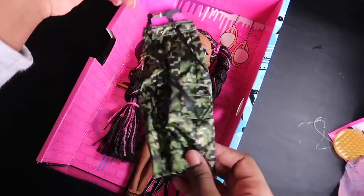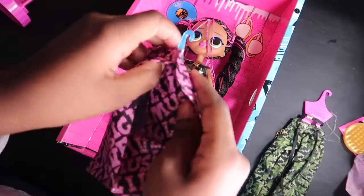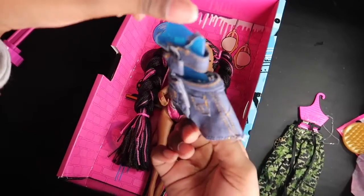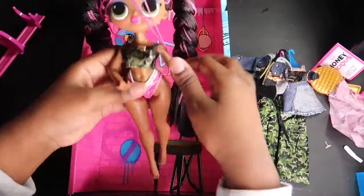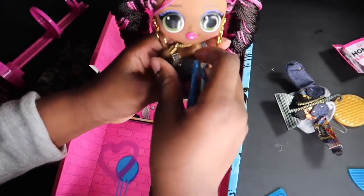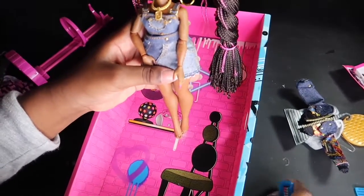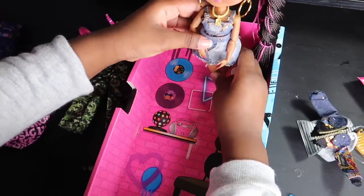Here we have her pants — her cute pants actually go on top right here. Super cute! My second outfit is super, super cute. I really like this jeans look. Here's her jeans jacket; it looks super cool. I love all the designs on it — super unique. Alright, here she is all dressed. I decided to put on this outfit because the other outfit was a little hard to put on, but she looks super cute in her outfit. OMG!